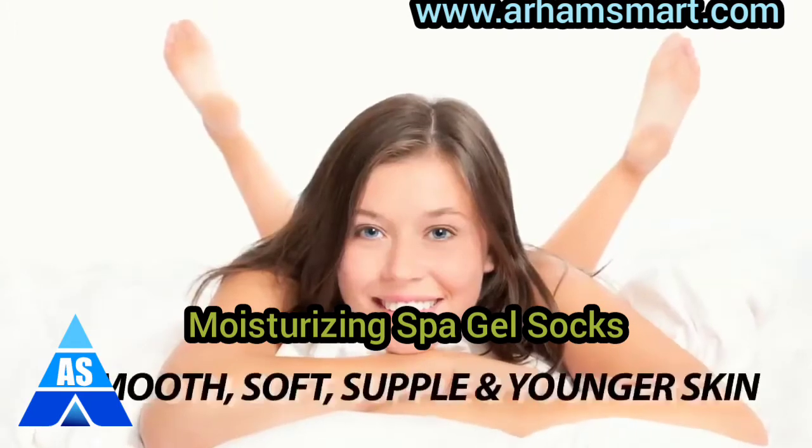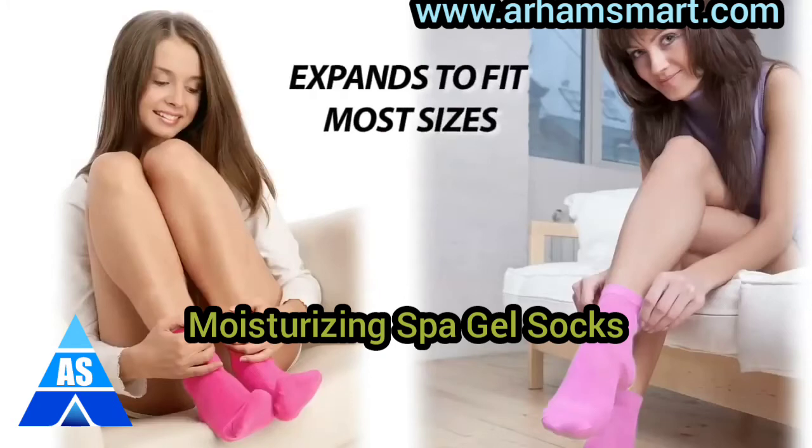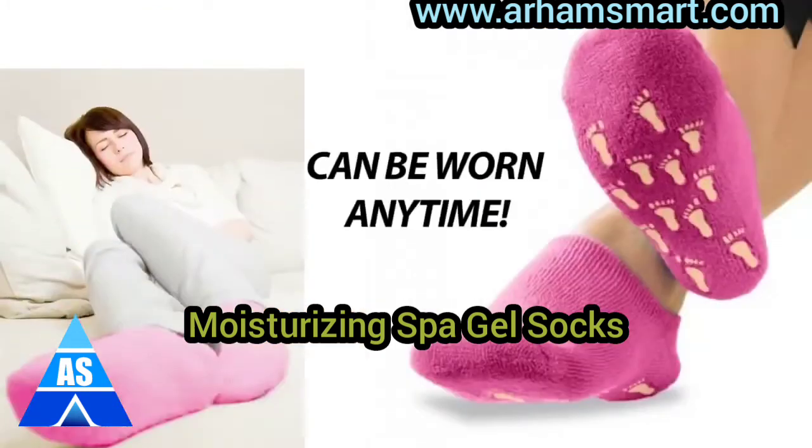You will love the results: smooth, soft, supple, and younger-looking skin. Gel Socks expand to fit most sizes, and thanks to the non-skid safety grip, can be worn comfortably anytime, even overnight.